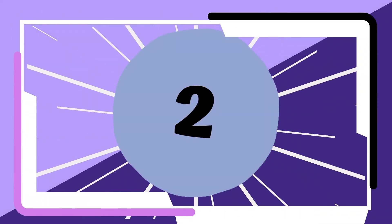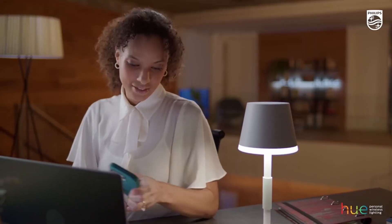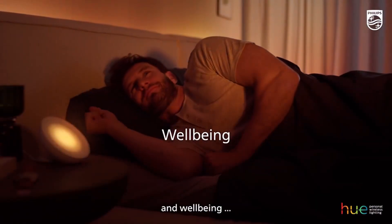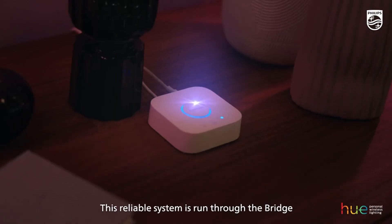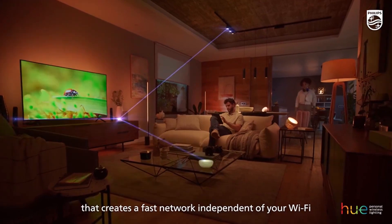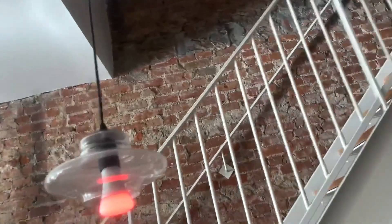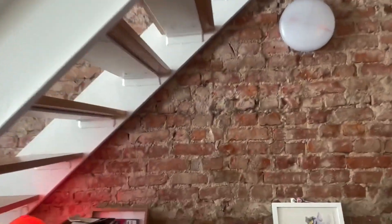Number two: the Philips Hue White and Color Ambience Starter Kit. This kit includes smart bulbs that can be controlled via an app or voice commands, offering a full spectrum of colors and brightness levels to suit any mood or occasion. You can automate your lighting schedule, create custom scenes, and even sync your lights with music or movies for an immersive experience.